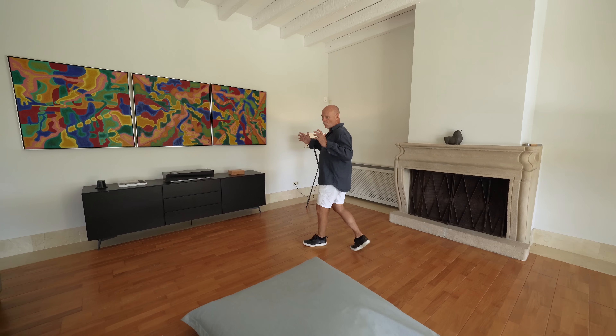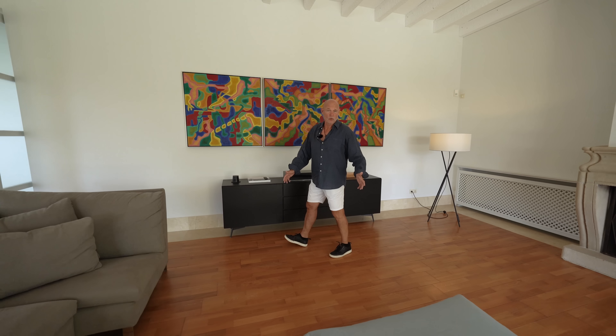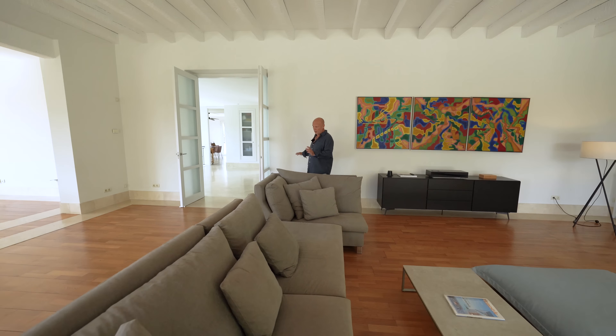One of the features of this house that are my favorite are these beautiful wooden floors. They are spectacular and they are all over the house.